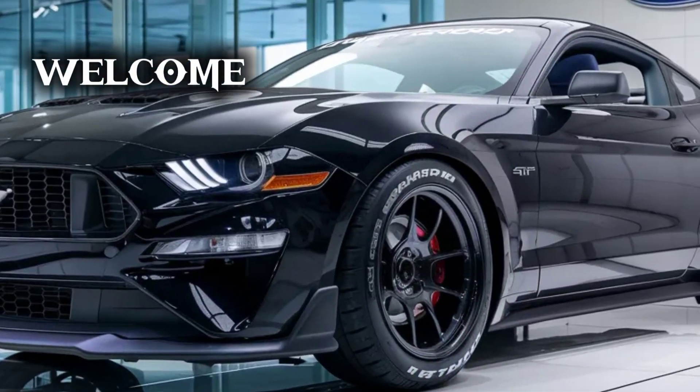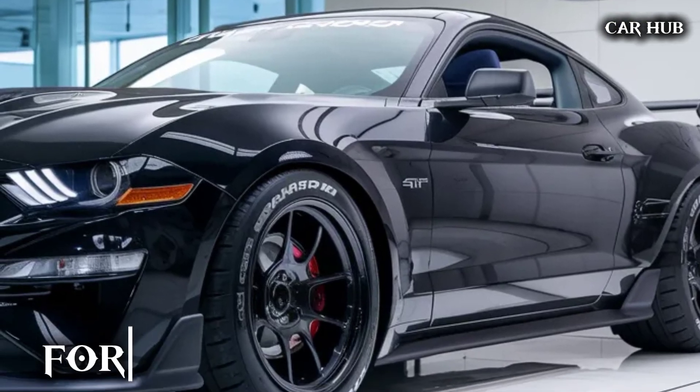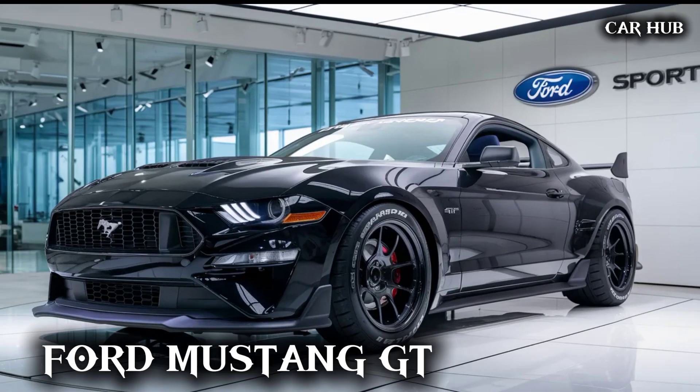Welcome to CarHop. Today, we're diving into the details of the 2025 Ford Mustang GT, a car that perfectly combines tradition with cutting-edge technology.